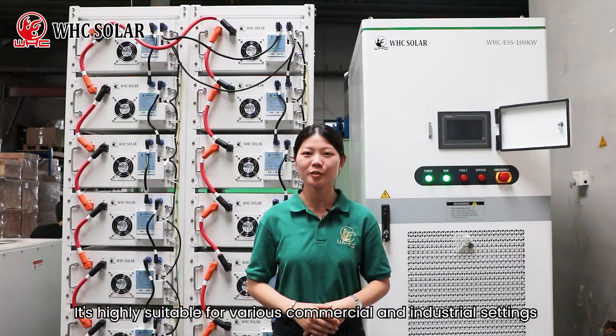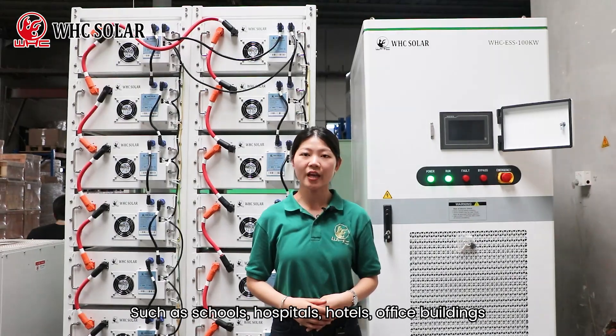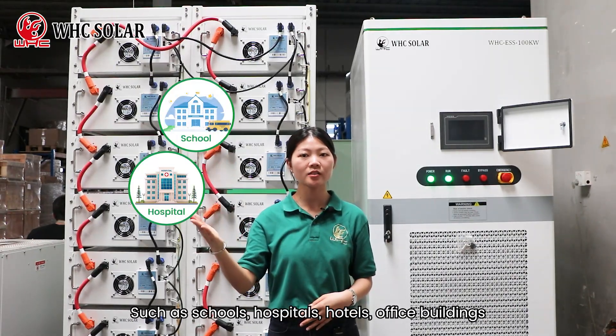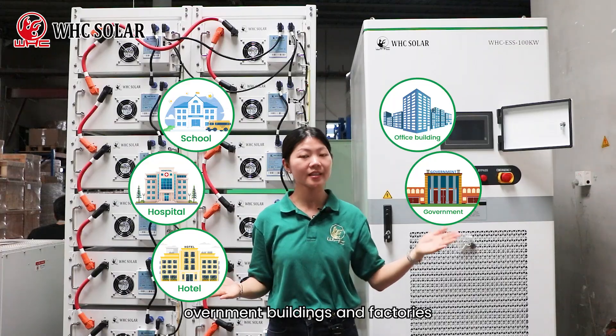It is highly suitable for various commercial and industrial settings, such as schools, hospitals, hotels, office buildings, government buildings, and factories.